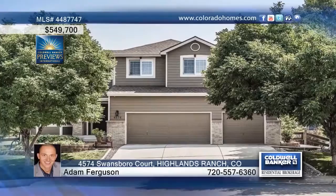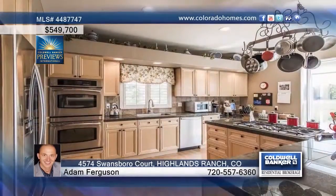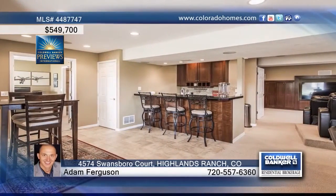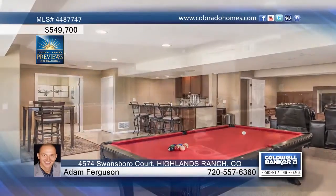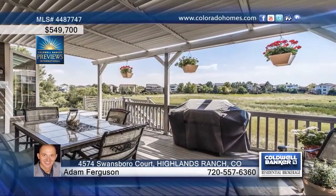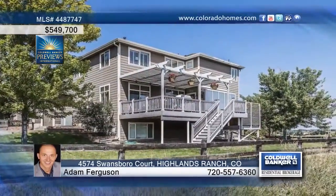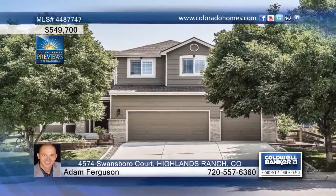You don't want to miss this gorgeous four-bedroom, four-bath home that's seated on a cul-de-sac and offers a stunning interior. The bright kitchen is centered in the main part of the home and features maple cabinets and high-end appliances. The finished basement offers a home theater, wet bar, and billiards room that make this the perfect place to entertain. Adam Ferguson says this one won't last. Don't hesitate to view this home today.